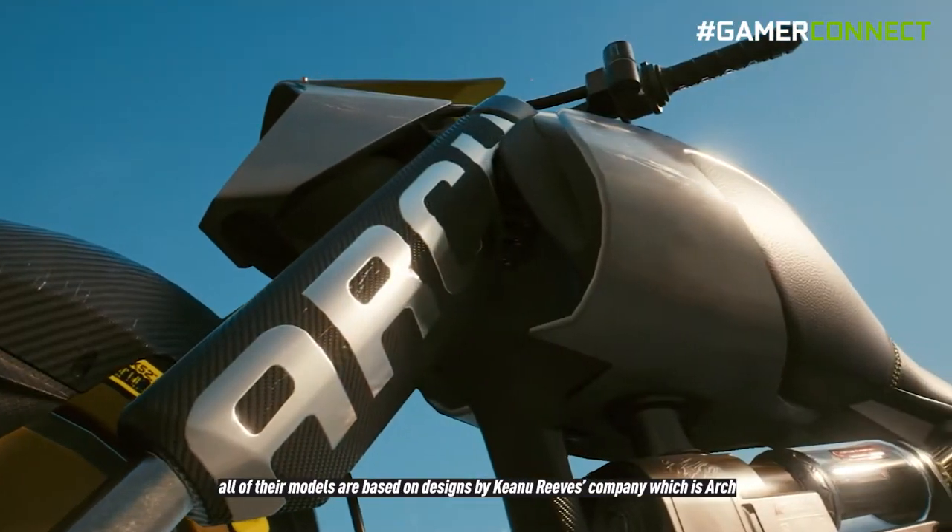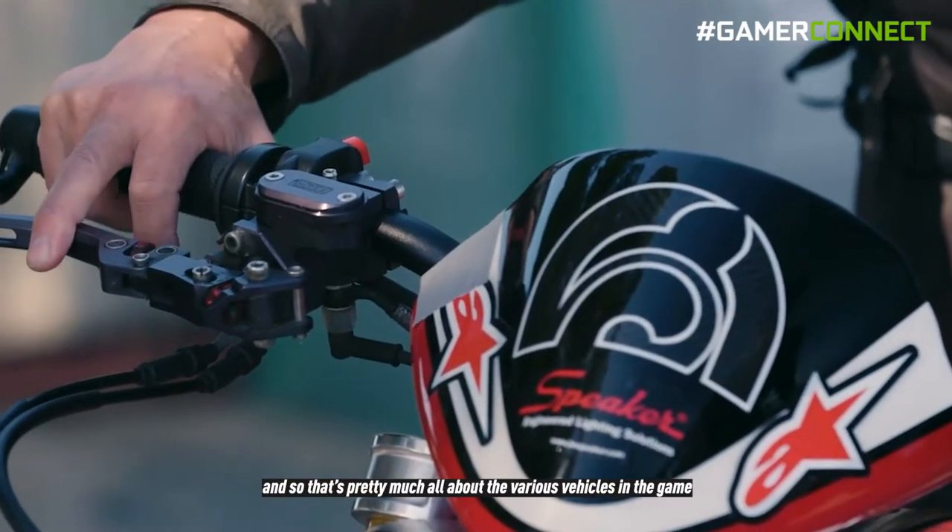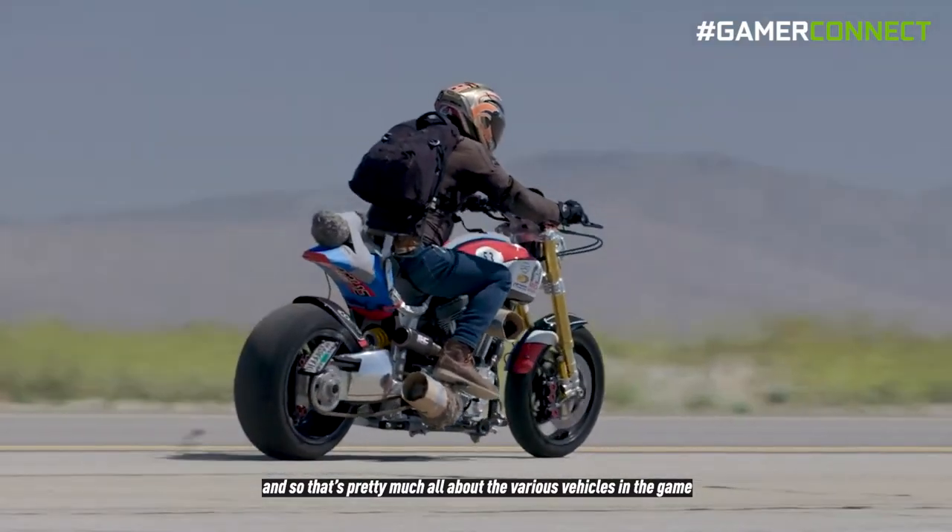With the bikes in the game, all their models are based on designs by Keanu Reeves's company, ARK. And that's pretty much all about the various vehicles in the game.